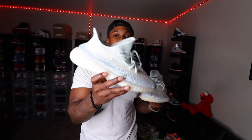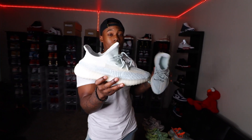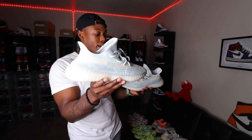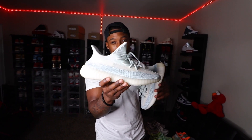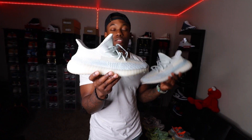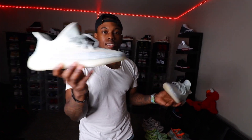Next is the Cloud White. This was one of those shoes that came out when people were tired of the same color block and color schemes. I kept this one because I did not have the Statics, and this is like the closest thing to the Statics. The Statics were going for about $350 to $400 last year, so these would do well for me in the collection.